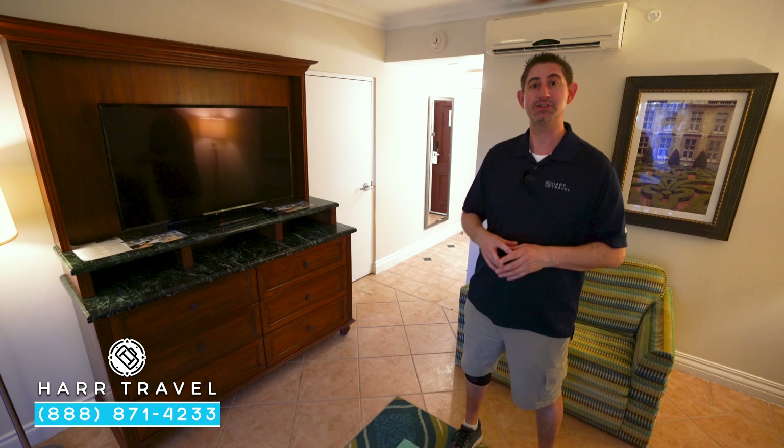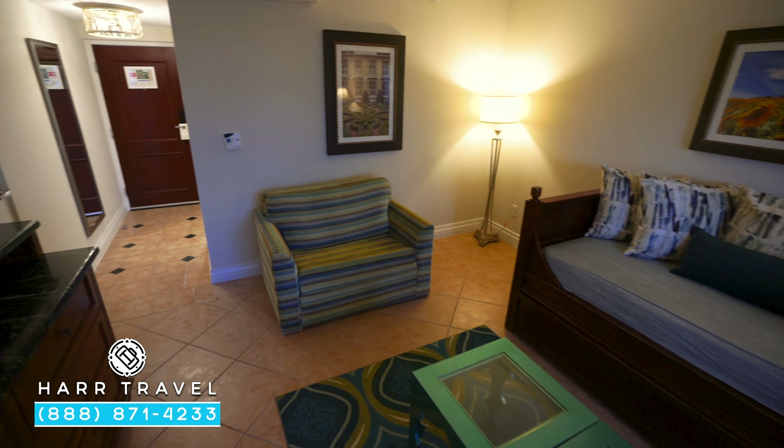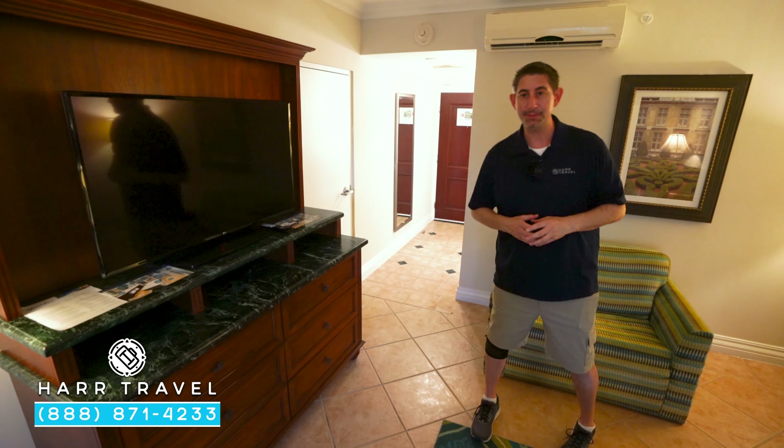This is a concierge-level suite, so you're going to have that concierge-level check-in and you'll be able to use their services throughout your entire stay. You've got your first of the large flat panel TVs here, a ton of storage underneath, and I love that they have a fan in here because it is a sleeping area.